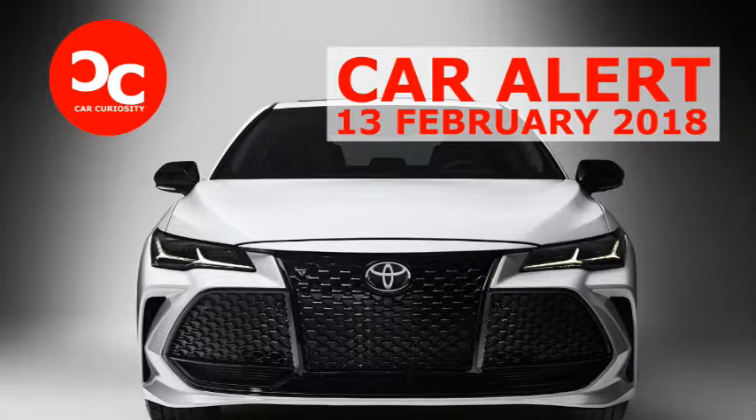Inside, however, the new Avalon isn't nearly as controversial. In fact, it looks downright luxurious. The cabin is now covered in leather and wood, and the center console has a much cleaner design. Compared to the outgoing model, we also see a lot less plastic, and the plastic that is used looks much nicer than before. Regardless of what you think about the exterior design, it's clear that the new Avalon's strength will be its interior.